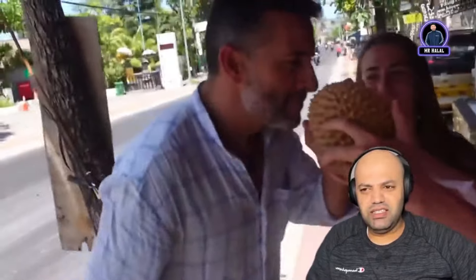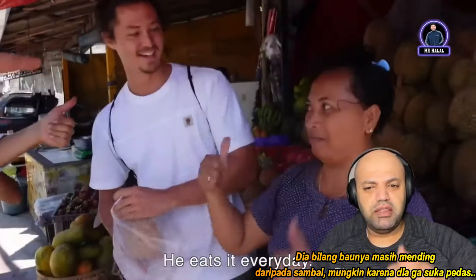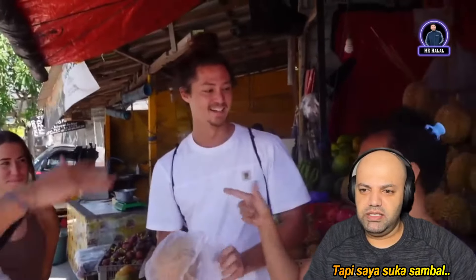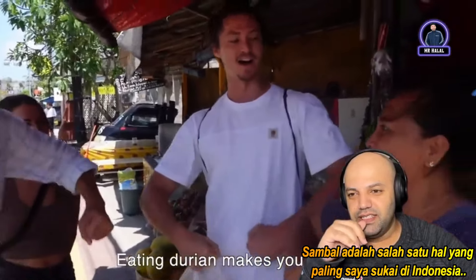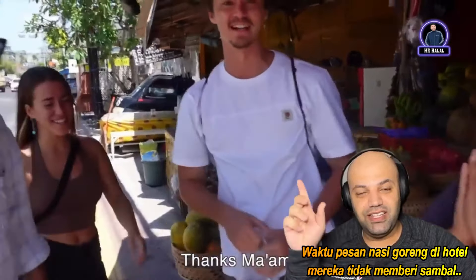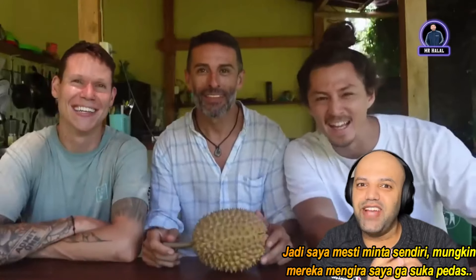This smells good! He said it smells better than sambal. I think it's because he doesn't like spicy food, but I love sambal — that's one of the things I love about Indonesia. When I ordered nasi goreng at the hotel restaurant they didn't bring me sambal, so I had to ask for it because I think they assumed I wouldn't be able to handle it.